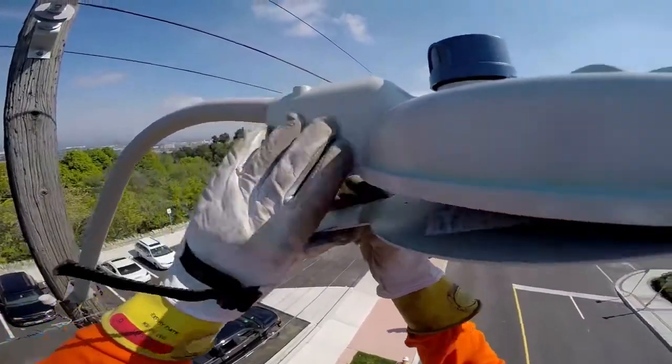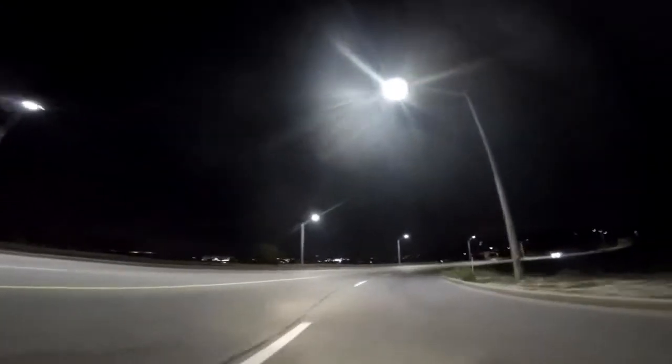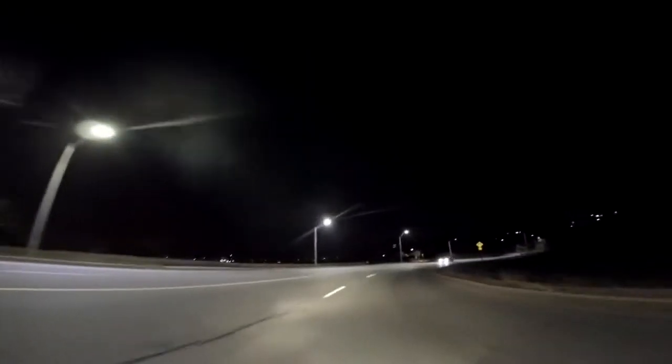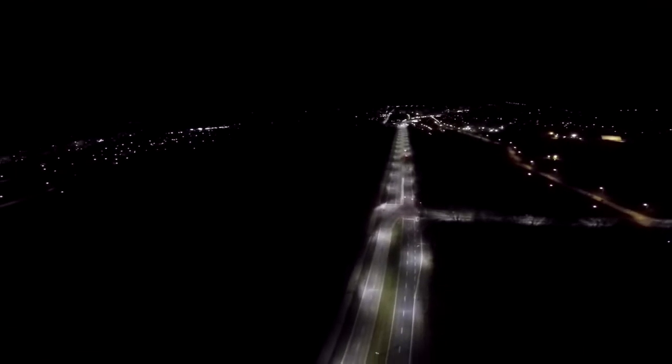There are numerous benefits to LED lighting technology. Firstly, it's a better quality of light — you've got reduced glare and more light on the roadway surface as well as the sidewalk. Also, the lighting is dark-sky compliant, which means there's less upward lighting above the fixture, which reduces light pollution.